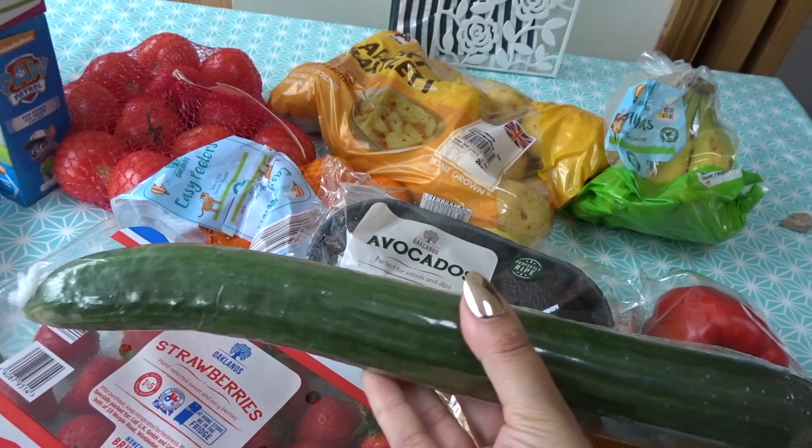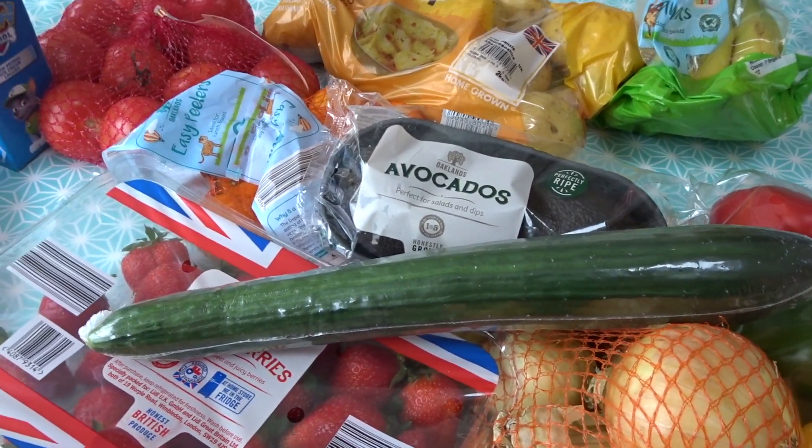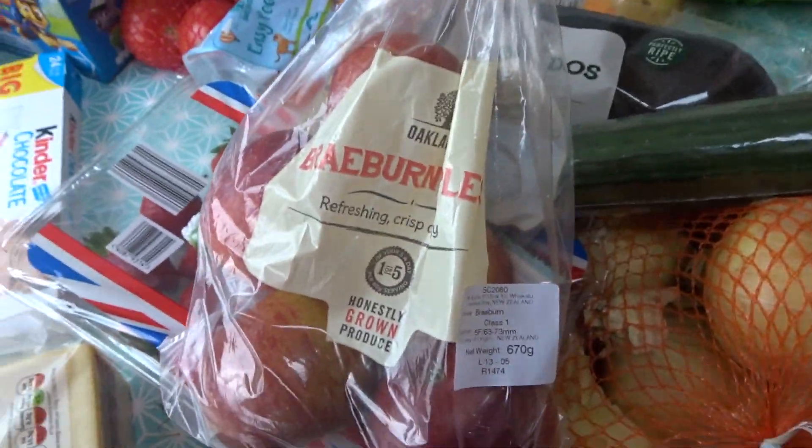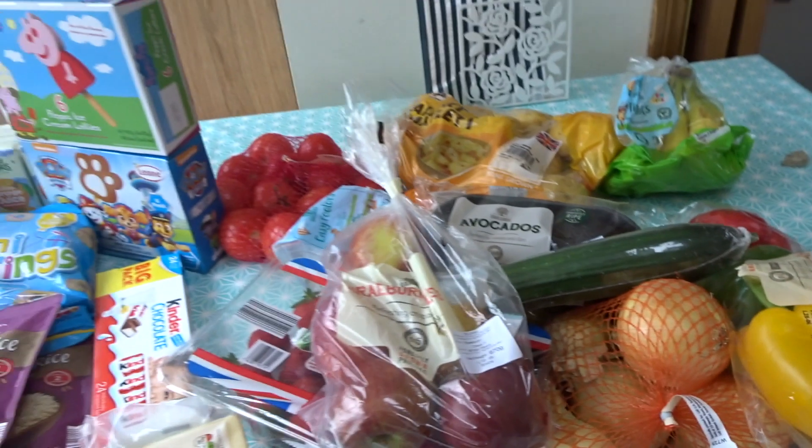Elisa chose the cucumber, that's why it's a weird shape. And last but not least, I picked up some Braeburn apples. And that is everything.